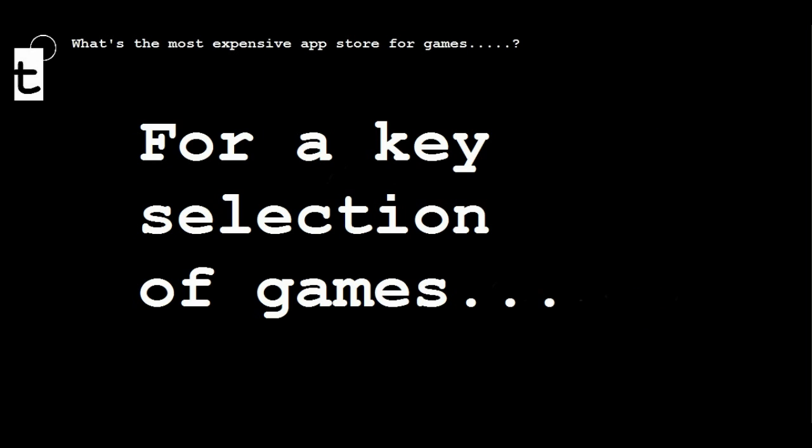The first thing I did was compare a selection of five key games and their relevant costs across each one of the platforms. These are games that you can get on all three, to make this a worthwhile comparison. And here were my results.